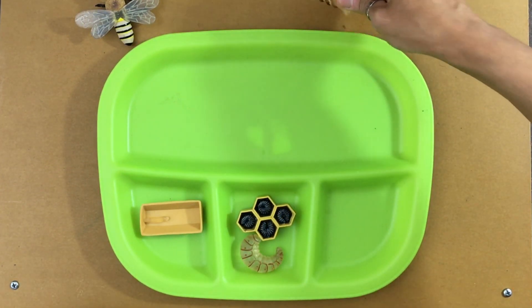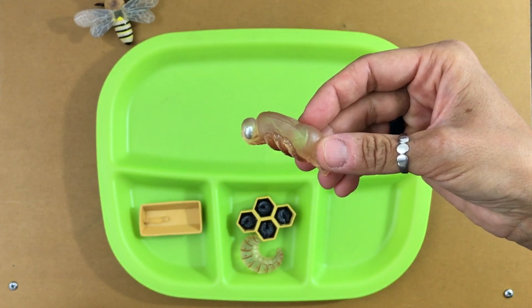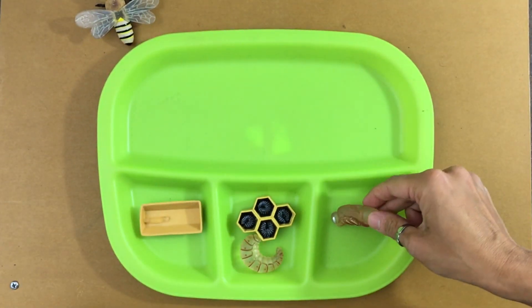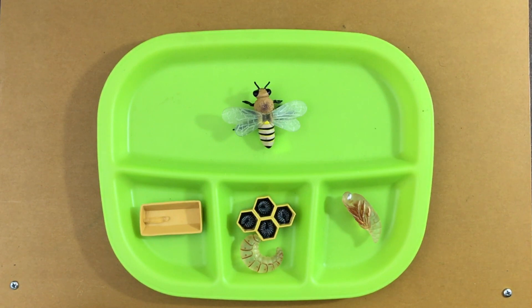Next is the pupa. At this stage, the pupa doesn't eat, but it begins losing its worm shape and starts to develop its eyes, wings, and legs. And then finally, the adult bee. Adult bees have different jobs and different lifespans, so some live longer and some live shorter depending on their jobs. Females live 20 to 40 days and take care of the young bees and guard the hive entrance, or they can be field workers that collect the pollen, nectar, and water. The drone bees live 30 to 90 days, and the only thing they have to do is mate with the queen. Now you can use the materials in this week's packet to put together your own life cycle of a bee.